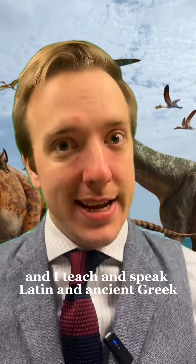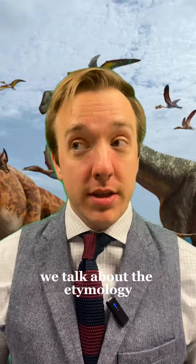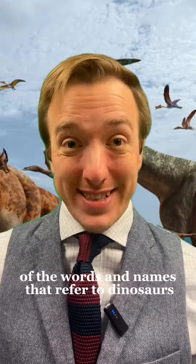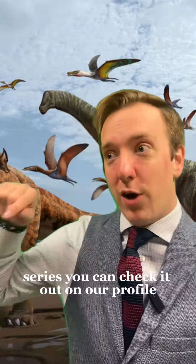My name is Andreas Morehouse and I teach and speak Latin and Ancient Greek. On Dinosaur Day we talk about the etymology, the origins of the words and names that refer to dinosaurs. If you haven't seen the first couple of parts of this series you can check it out on our profile.